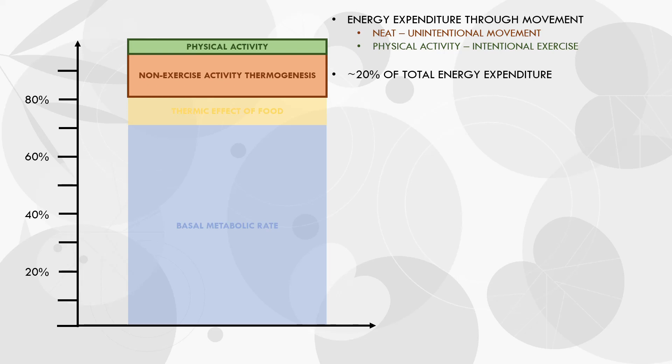For fairly sedentary people, NEAT accounts for around 15% of total daily energy expenditure, and physical activity contributes around 5%, providing a total of around 20%. However, most of the research on energy expenditure is conducted on fairly sedentary people — those who exercise very little — which is probably not as accurate for most trainees watching this video. We can increase NEAT or physical activity beyond this baseline sedentary range to increase energy expenditure. This is where we can have the biggest impact on total daily energy expenditure, and where step counts come into play.